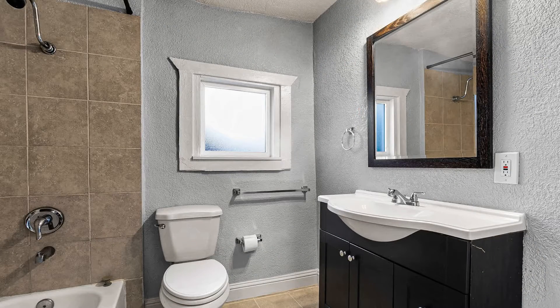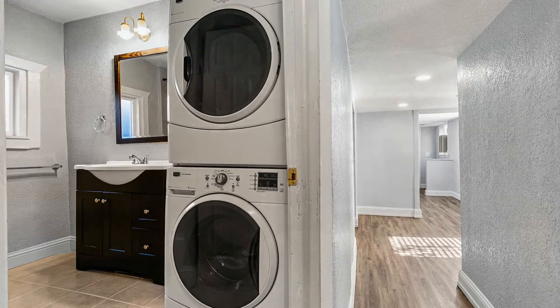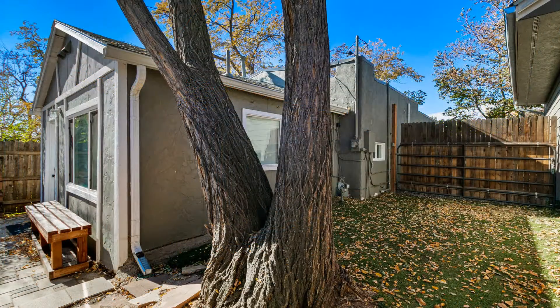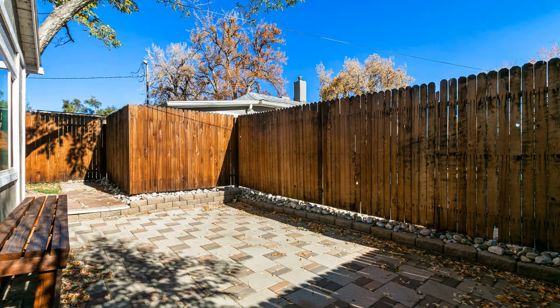The bathroom is tastefully appointed and also houses the washer and dryer. The property comes with plenty of outdoor space where you can enjoy weekend alfresco dining. There's also a detached garage for your convenience. It's also close to Sloan's Lake Park and a bevy of shopping, dining, and entertainment options.